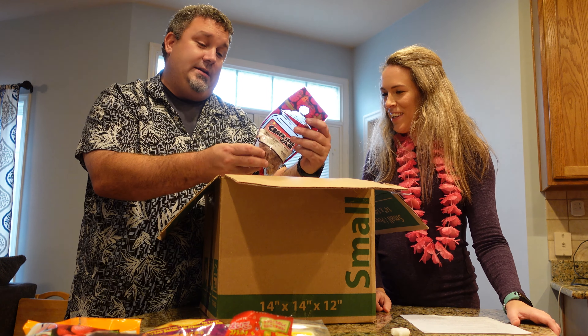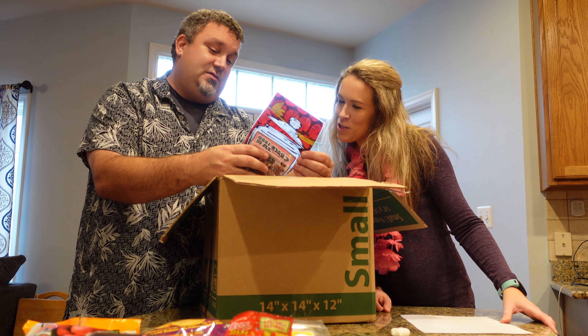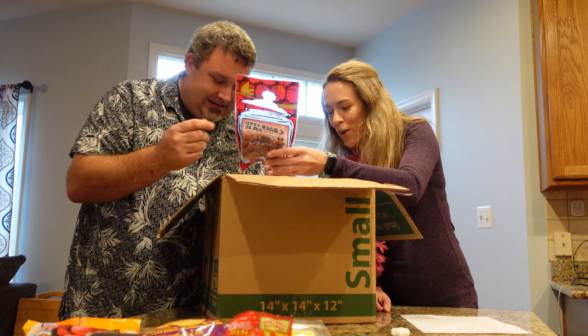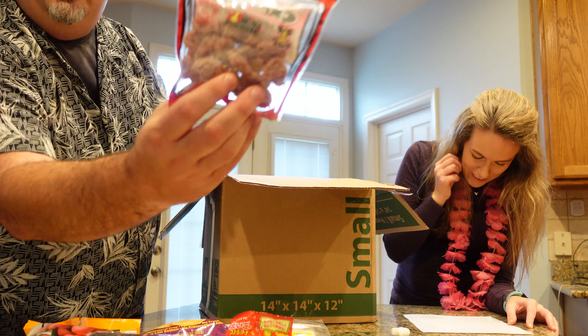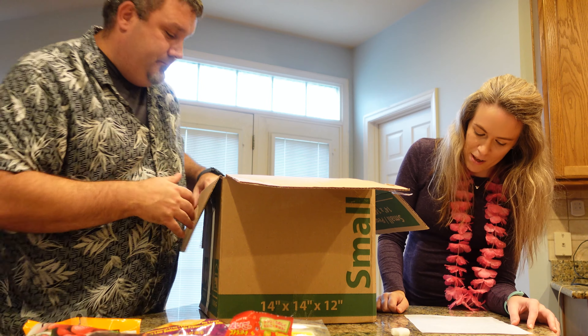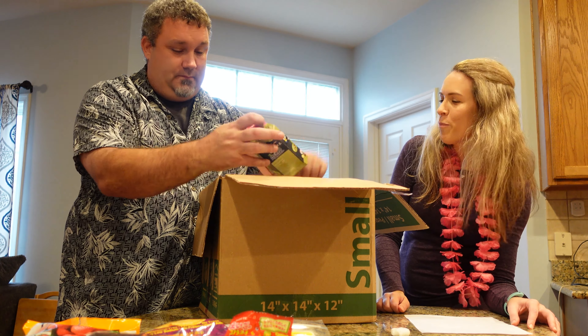Joel has gone crazy here. We have a ton of stuff. Creamy sweet sour peaches. They don't look like peach. It says peach, but then it says plums with the li hing flavor and peach too. Interesting.